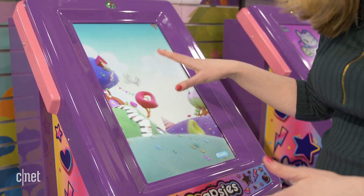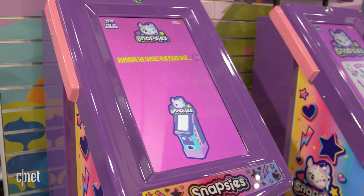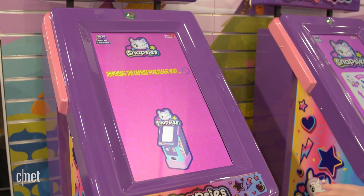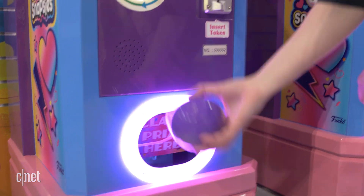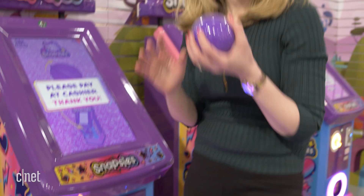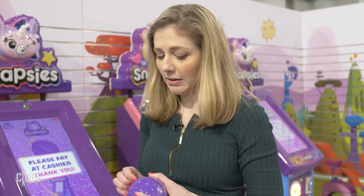Once you pay, you'll turn the dial and there'll be a really cute interactive animation that comes up. The idea is that it shows all the fun stuff about the character you might be getting — it's a little bit of a mystery. Then the ball pops out, and you'll be able to unwrap it and see what you got.